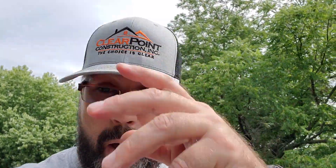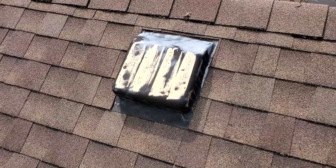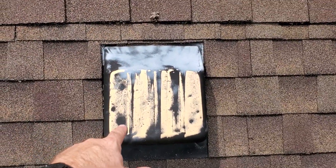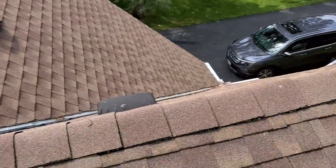Hey Mike, John with Clearpoint Construction. Just on top of your roof here, and if it was my house I'd place a claim all day. Where I've dragged my chalk across there horizontally, where it hasn't sunk into the concave indentations — that's hail. That's a good indicator that hail has come through here.